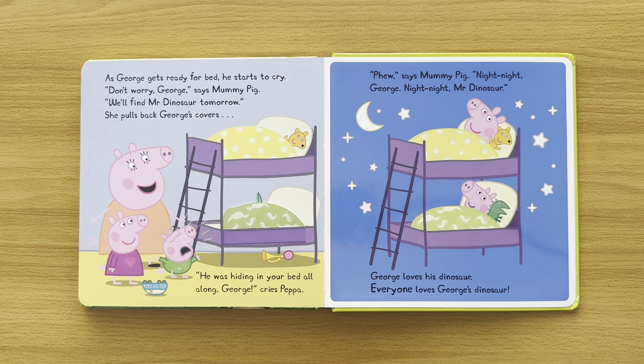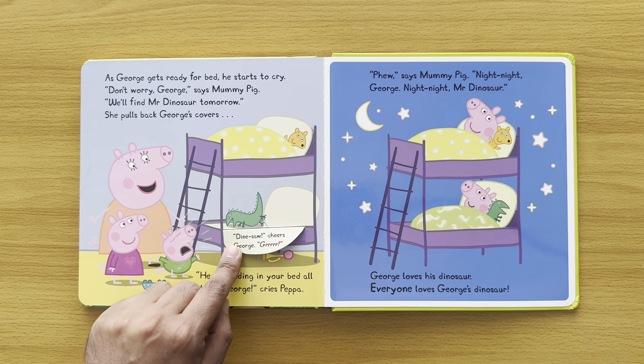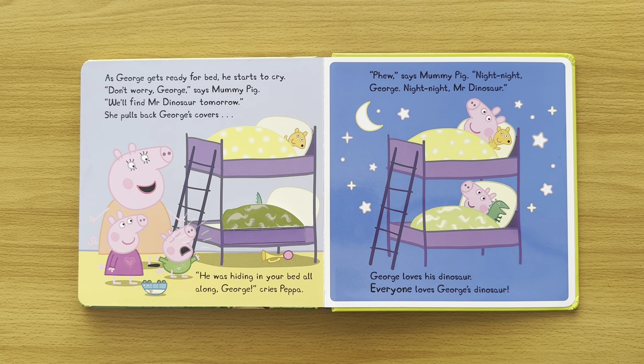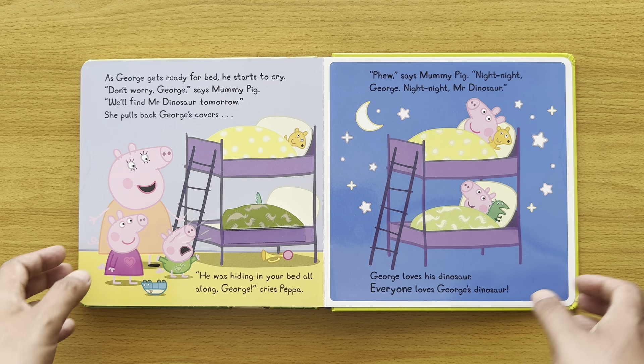As George gets ready for bed, he starts to cry. 'Don't worry, George,' says Mummy Pig. 'We'll find Mr. Dinosaur tomorrow.' She pulls back George's covers — he was hiding in the bed! 'Dinosaur!' cheers George. 'He was hiding in your bed all along!' cries Peppa. 'Phew!' says Mummy Pig. Night night, George. Night night, Mr. Dinosaur. George loves his dinosaur. Everyone loves George's dinosaur!